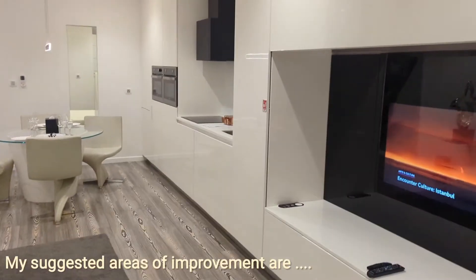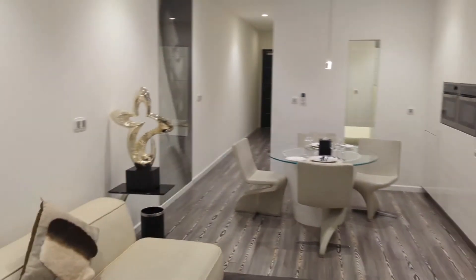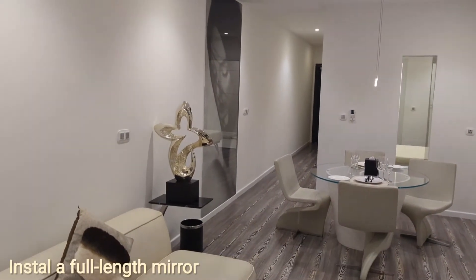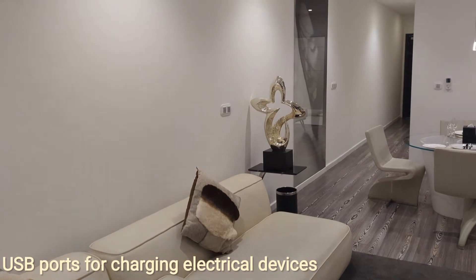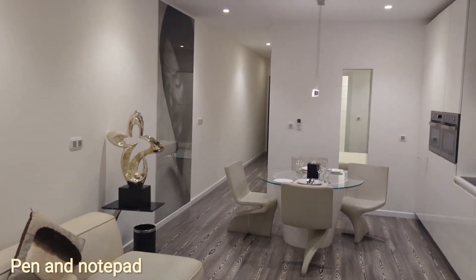The areas of improvement I would suggest which would enhance this hotel suite would be to make changes to the shower cubicle, install a full-length mirror, place some USB ports around the suite, and also the room definitely needs a pen and notepad.